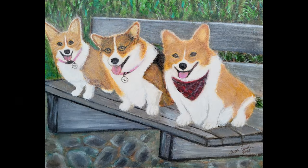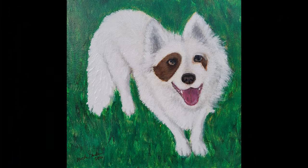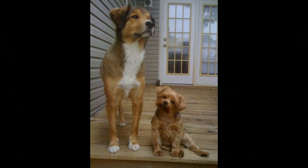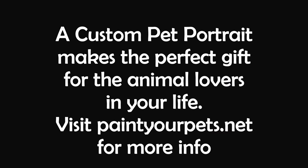Whether you present her with a finished portrait or a beautiful gift certificate that also gives her the gift of collaborating on her keepsake pet portrait, this is the personal and unique gift you're looking for. See samples, get more information, and contact me — all through PaintYourPets.net. That's PaintYourPets.net.